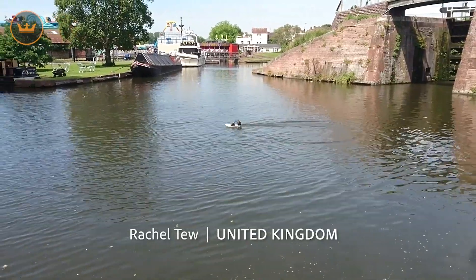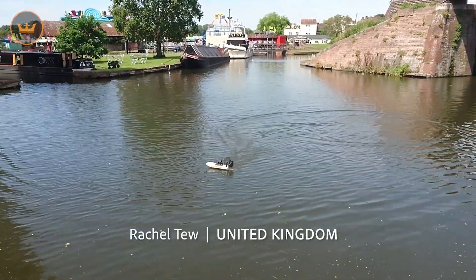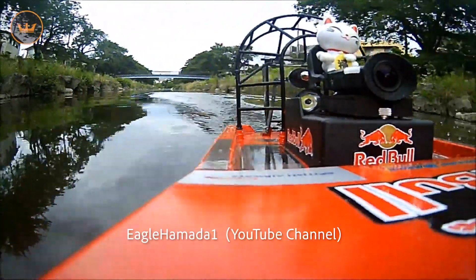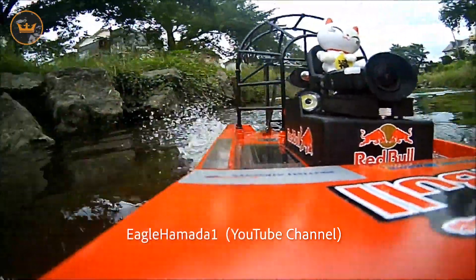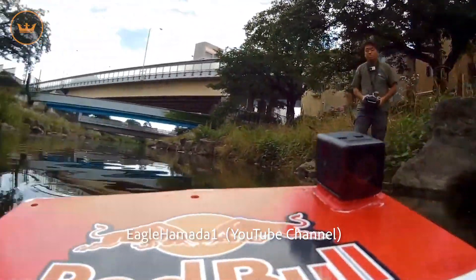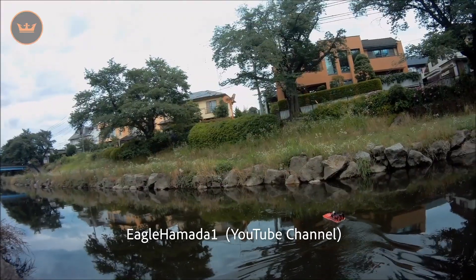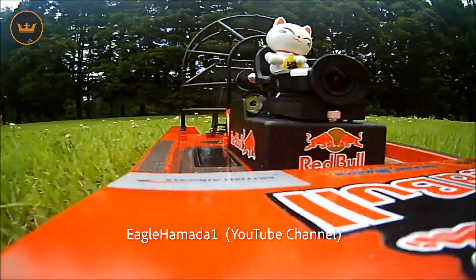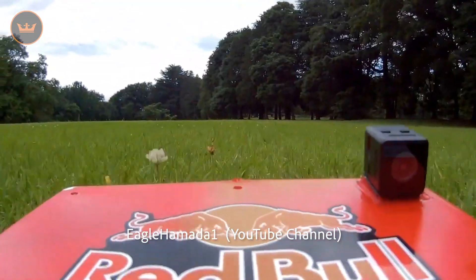Rachel from the UK took a Hobby King Swamp Dog down to a local river for a test run. Also out with a Swamp Dog, though slightly modified, was Eagle Hameter One, who gave his a Red Bull color scheme and also mounted a micro cam to capture some onboard action. He not only took it out for a run on the water, but also a patch of long grass. Looks like so much fun!